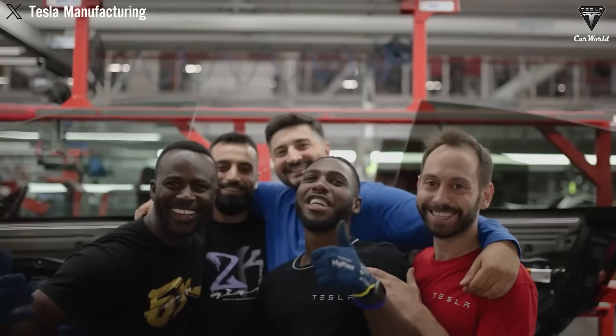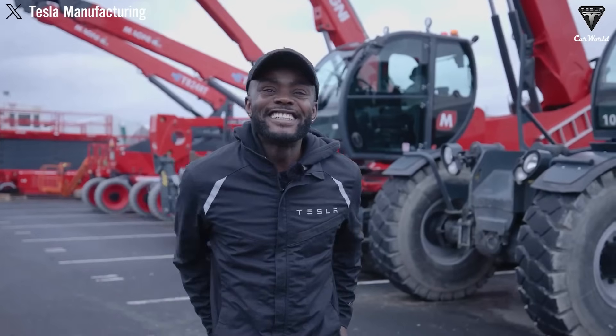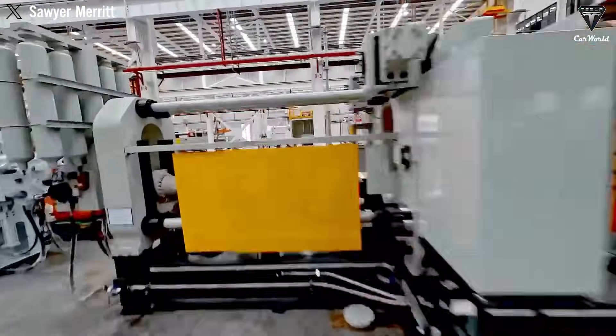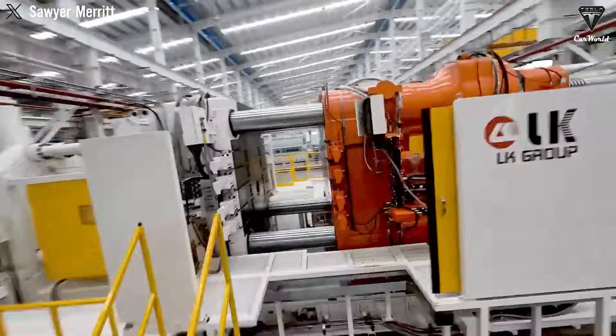Some companies are making moves. Volkswagen, for example, has announced its interest in using large casting technologies for its next generation of electric vehicles, while others are cautiously exploring partnerships with specialized casting firms. However, Tesla's multi-year head start is already becoming evident. More than just a manufacturing trick, gigacasting may become the defining feature that separates winners and losers in the electric vehicle era.